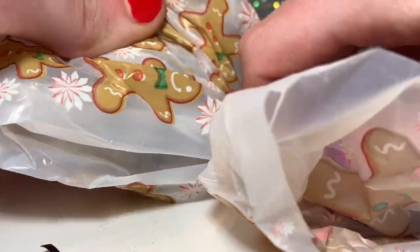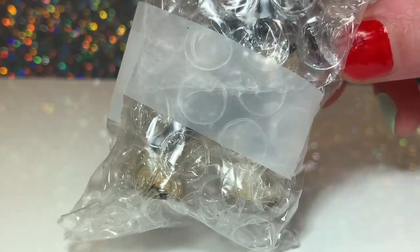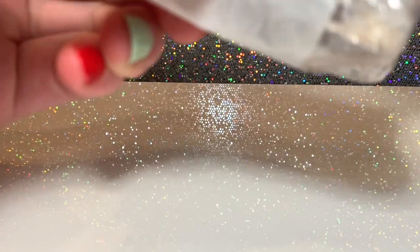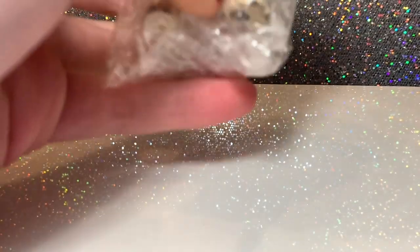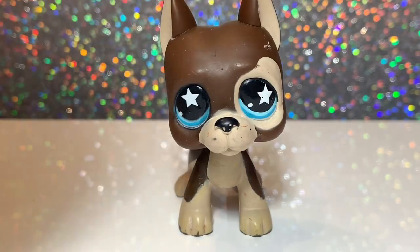Here's the pack — it's in this adorable gingerbread-like bag wrapping and it's super cute. Let's untie this and cut the tape. Oh my goodness, he's gorgeous!